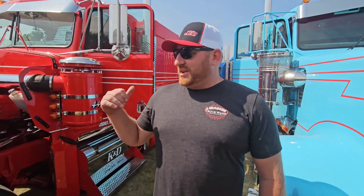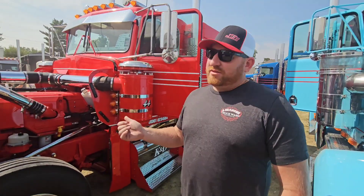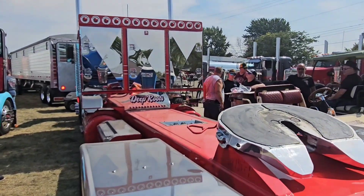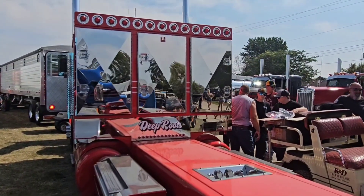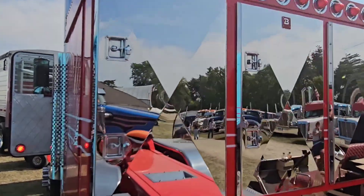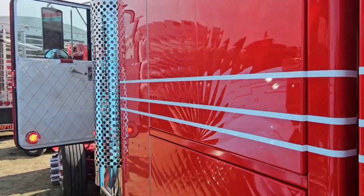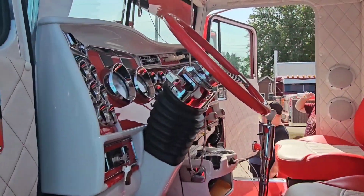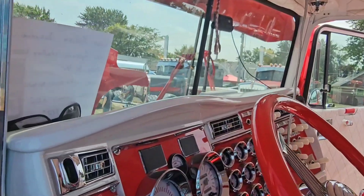This is a '94 W900L that had a Detroit D60 in it. We took that out and did a Signature 600 in it — tuned and worked with our little touches. We did an A-model inspired hood, like a Jones hood, cut up the sides, and basically wanted to give it a retro look — like an old school A model, but it's an L.